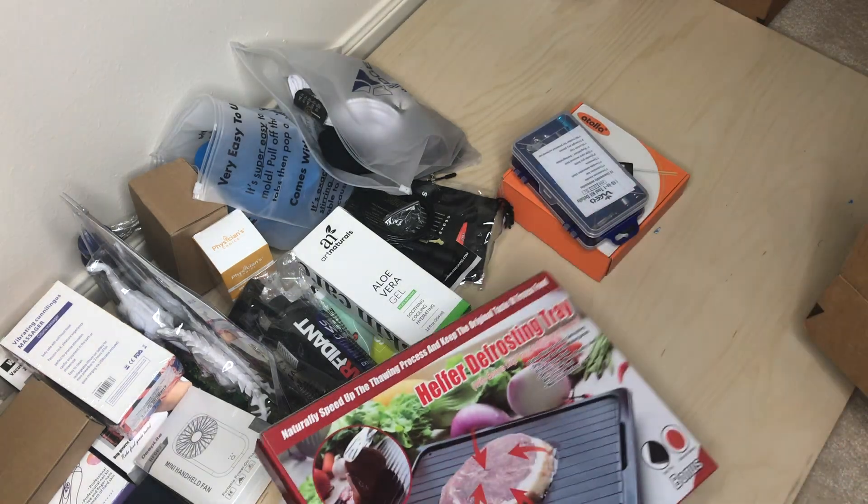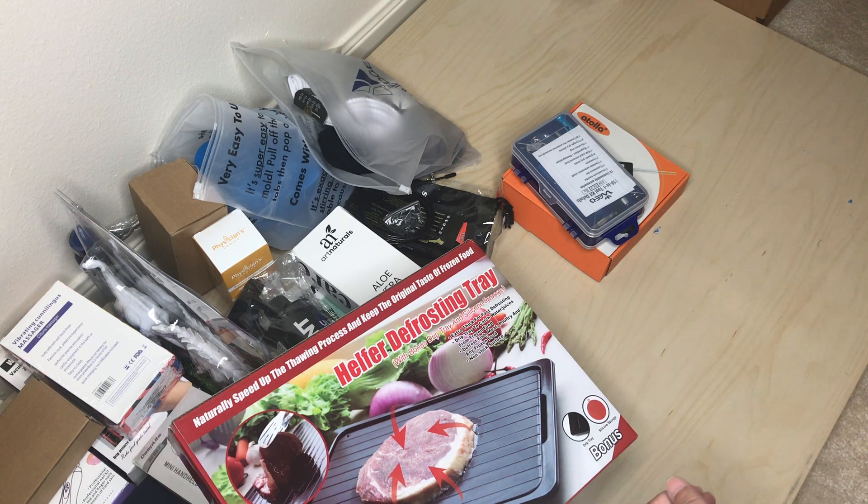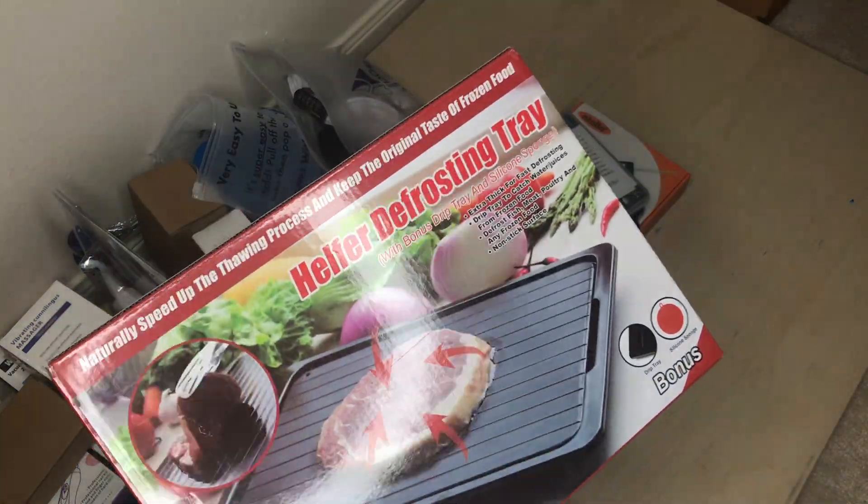Okay, look at that — a defrosting tray. I've watched a couple of videos and I'm not really sure these actually work that well, but it's free so why not.